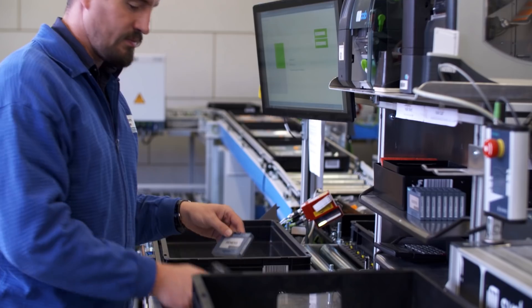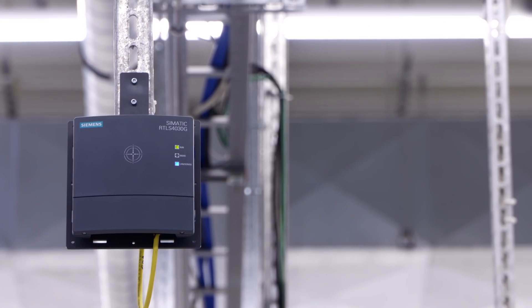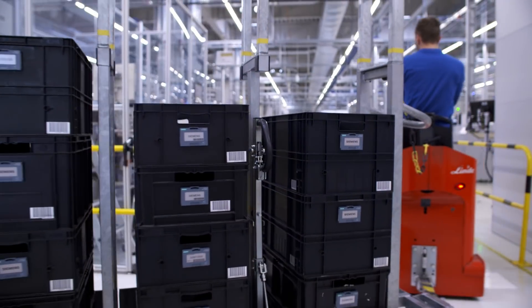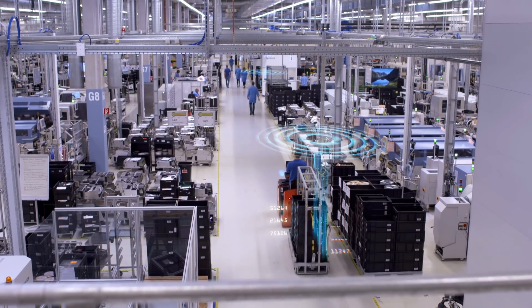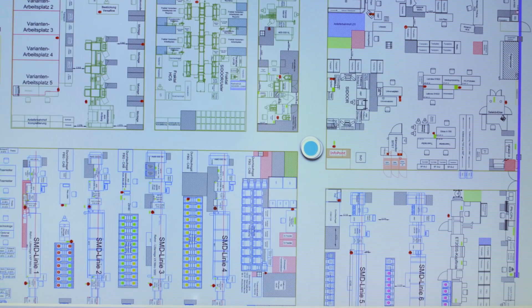The Sematic RTLS system operates using gateways and transponders. Transponders are attached to boxes, for example, and gateways are fixed in place in the hall. Thanks to the gateways, we're now capable of locating our transponders live in the hall environment. The gateways transmit the location information to the RTLS middleware from Siemens, from where the data is forwarded to selected systems which display it for the employees.